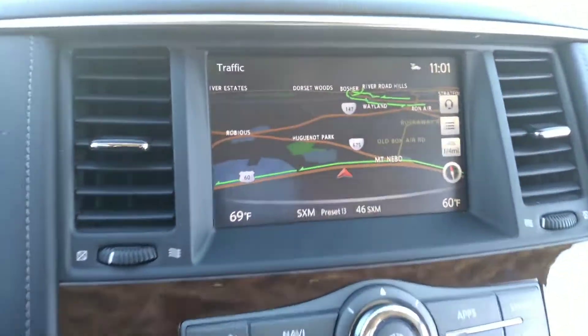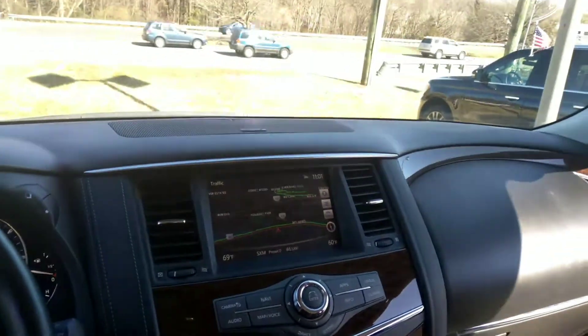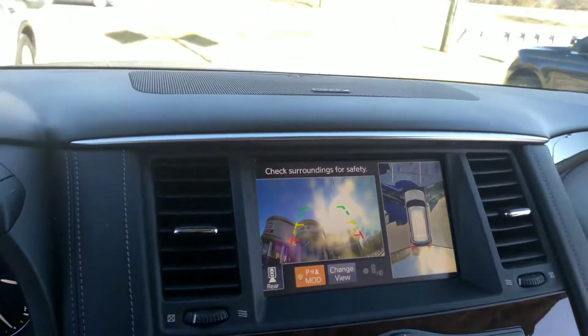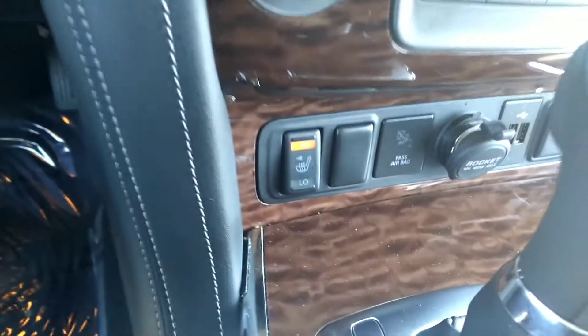It comes with a GPS right there. Here we have the rearview camera. It also comes with heating seats on both sides — there is one and there is two.